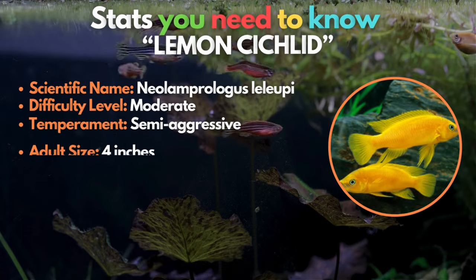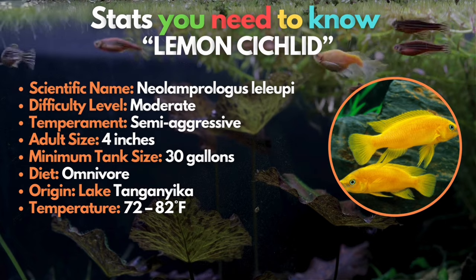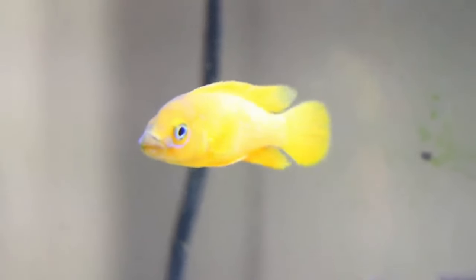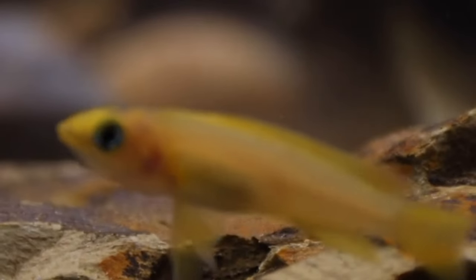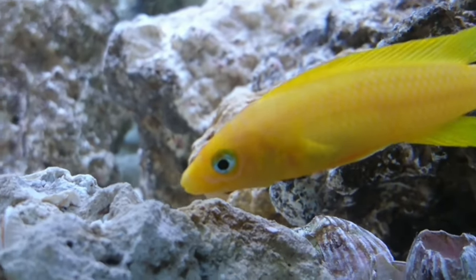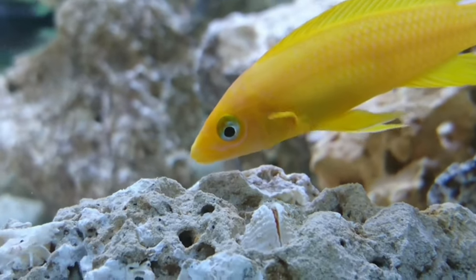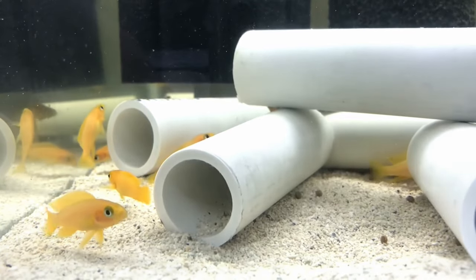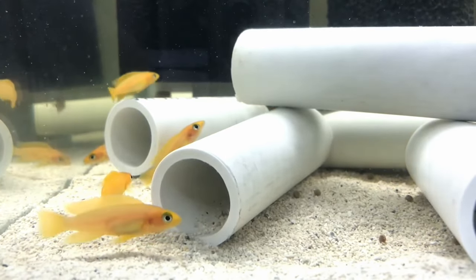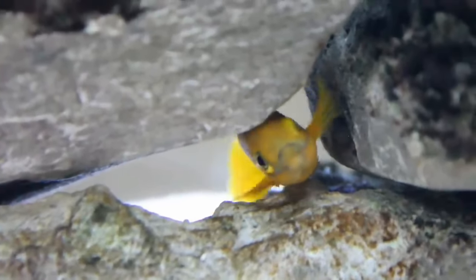We also have the lemon cichlid, one of the smaller African cichlids and also one of the most colorful. Their color ranges from golden yellow to deep orange, and they have a large blue or black mouth. While lemon cichlids aren't notorious for meanness, things can get a bit feisty during breeding season. To maintain harmony, consider housing them with other species from their native habitat. Keep the lemon cichlid party in check by limiting it to a pair unless you've got a spacious aquarium.